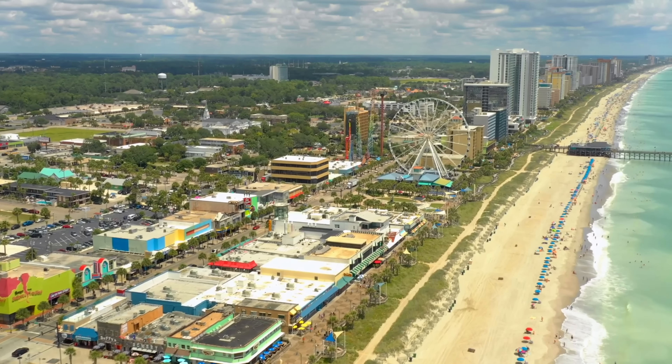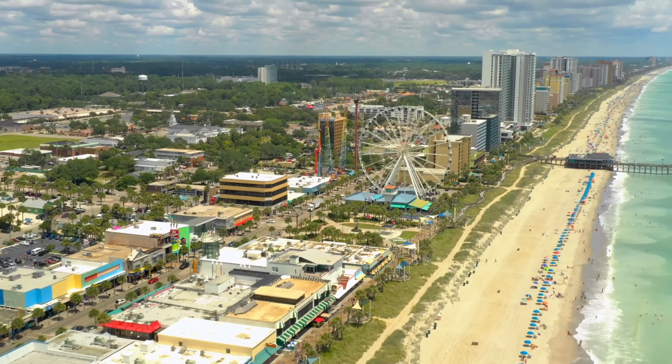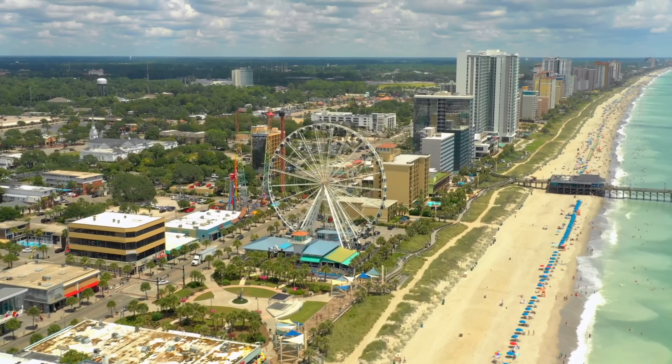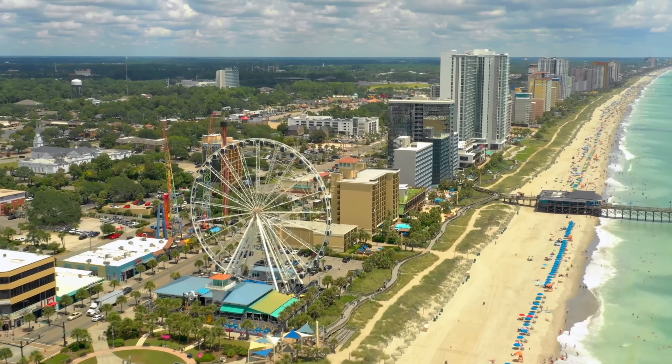Welcome to Myrtle Beach, South Carolina. It's Ryan and Brie, and on this video we're going to give you some highlights of our family's one-week vacation at Myrtle Beach in South Carolina. The goal of this video is to just give you an overview — we'll be going into a lot of these places in more detail in other videos.